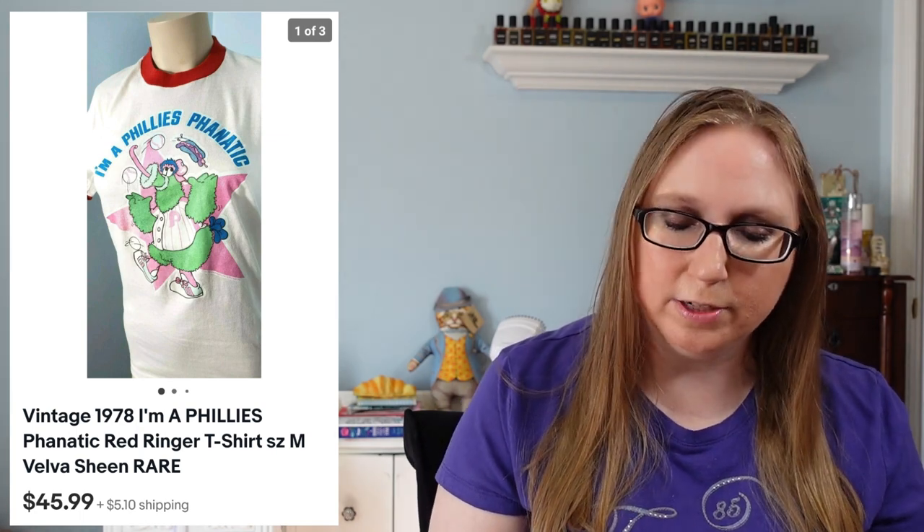Next we have a vintage 1978 Phillies Fanatic shirt. I think I got this at either a fill-a-bag rummage sale or a yard sale, so I probably paid maybe a dollar for it. That sold for $45.99. It did take a while to sell, which surprised me — I thought it was really cool and really unique, definitely not one I'd ever seen before, but it did take a while.